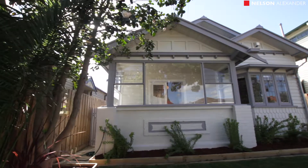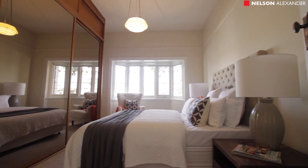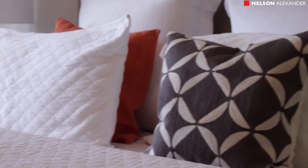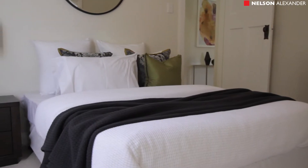Beyond its picket-fenced garden and distinctive triple-gabled façade, the home's immaculate interior boasts three bedrooms — large, with master and built-in robes — a study, a sitting room, and a modern bathroom complete with freestanding bath.